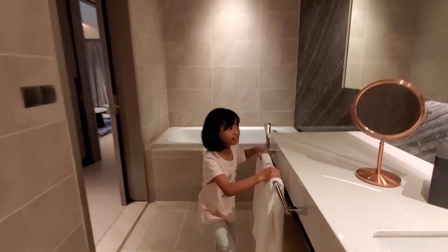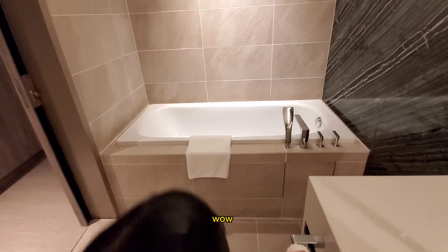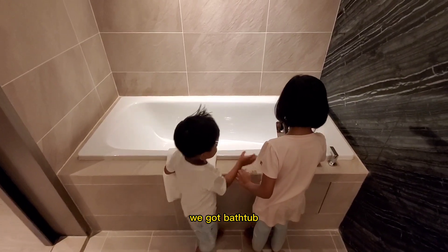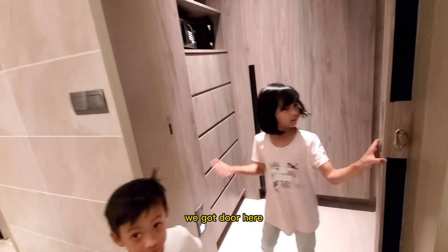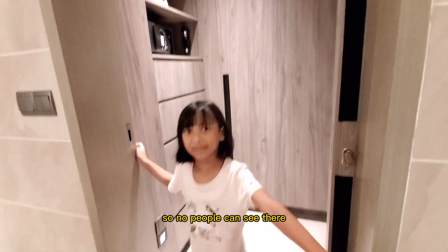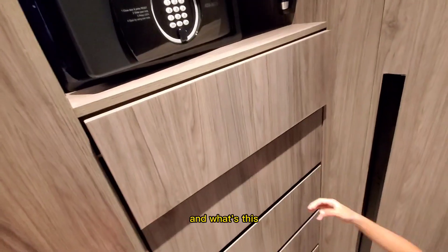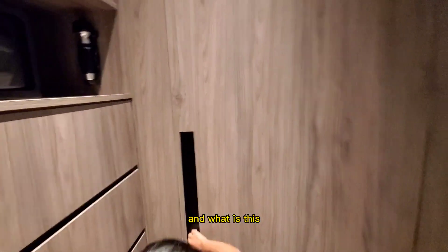And we got towels, mirror. Did you see, guys? We got a sink — wait, it's not a sink. We got a door here to close — no people can sit there. What is this? And what's this? Storage.